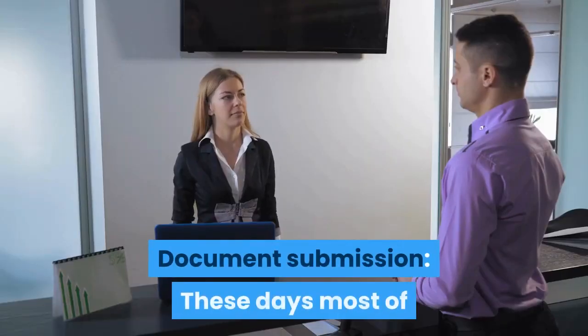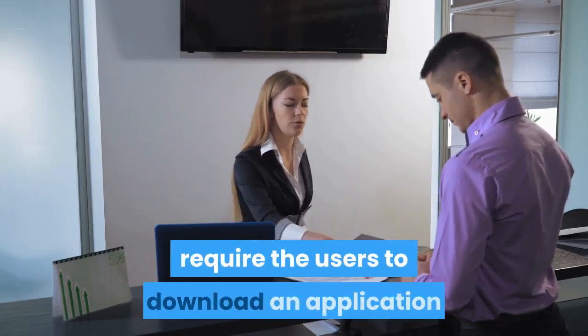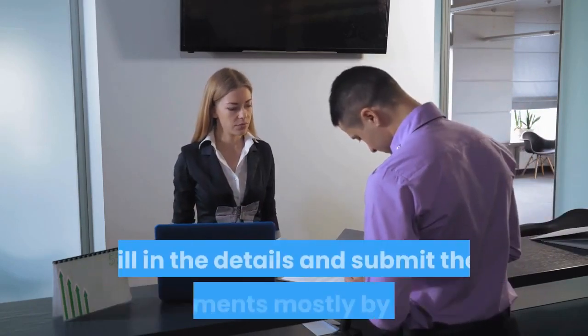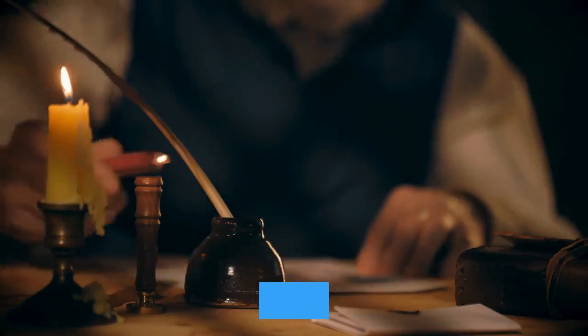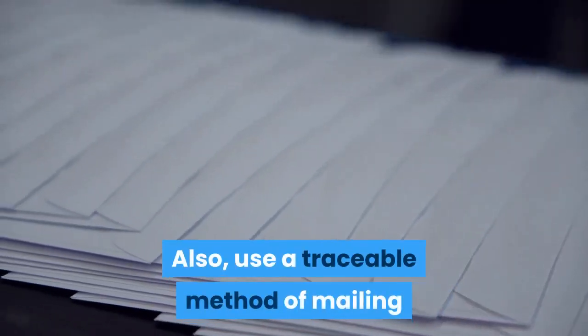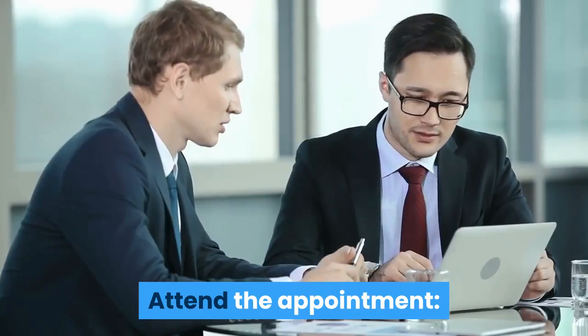Document submission. These days most passport renewal application cases require users to download an application form from the government website, fill in the details, and submit the documents mostly by mail. If you are going to mail the documents, ensure that it is sealed properly. Also, use a traceable method of mailing so that you know when the documents are delivered.